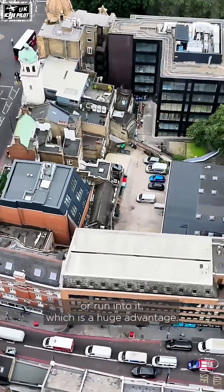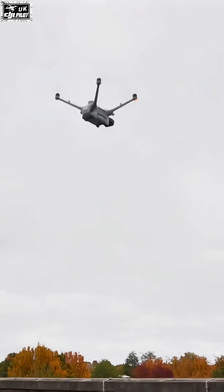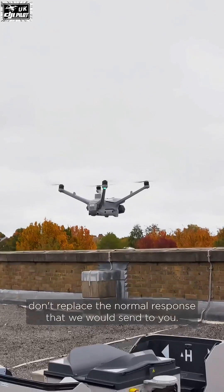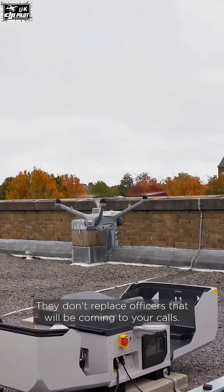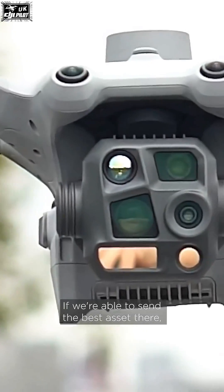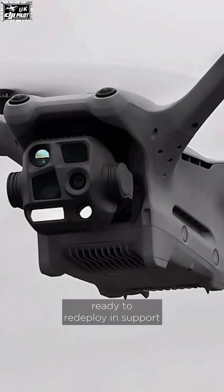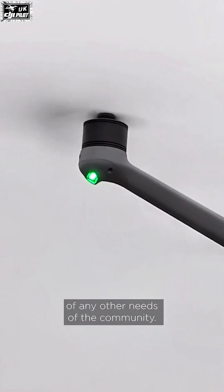It's important to reassure everyone that these drones don't replace the normal response that we would send to you — they don't replace officers that will be coming to your calls. If we're able to send the best asset there, it means we have the others ready to redeploy in support of any other needs of the community.